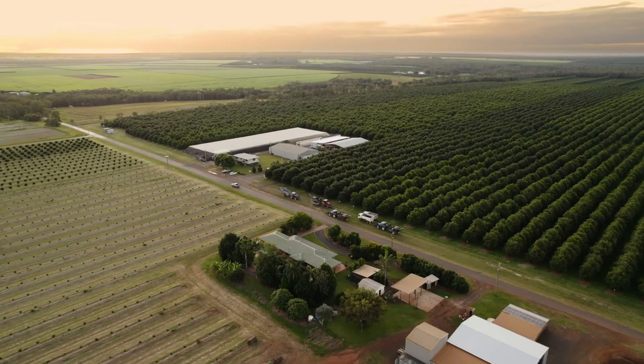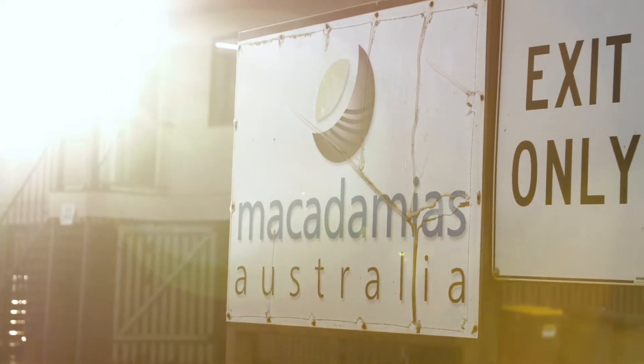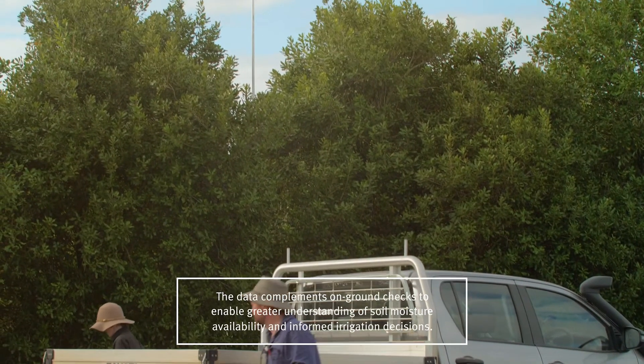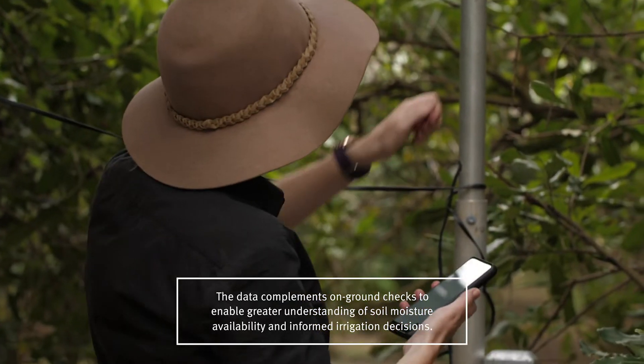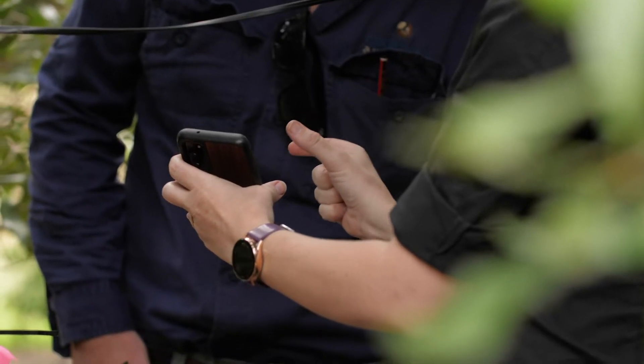My name is Rowan Orford. I am the grower technical manager for Macadamias Australia. Since we've had the weather station technology installed onto the farm, it's allowed us to really start integrating some of the other tools on the farm and allowing us to pick up unique connections between some of the probes we've got on the farm and the climate, which we would not have been able to see. We are now able to understand and say that that specific weather condition is actually the driver of that number.